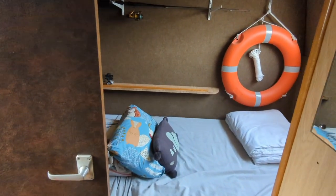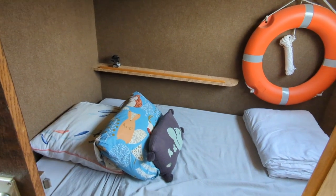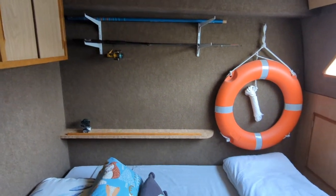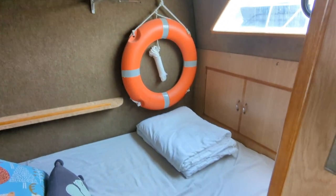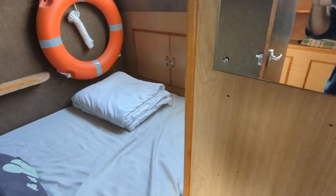Going through the midship cabin from the shower, it has the same side bed, 120 by 190 cm. Headroom is a bit better here at 190 cm, and it also has ensuite heads and a wash basin.